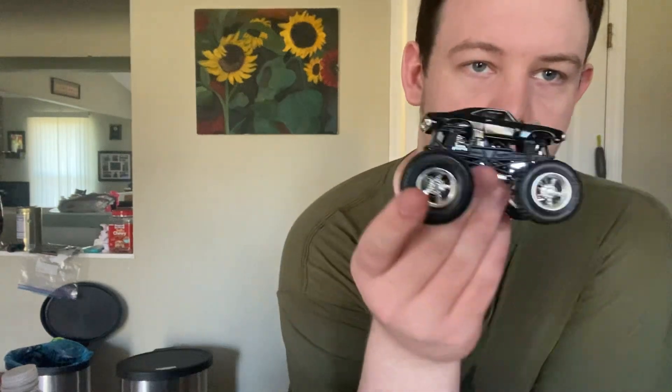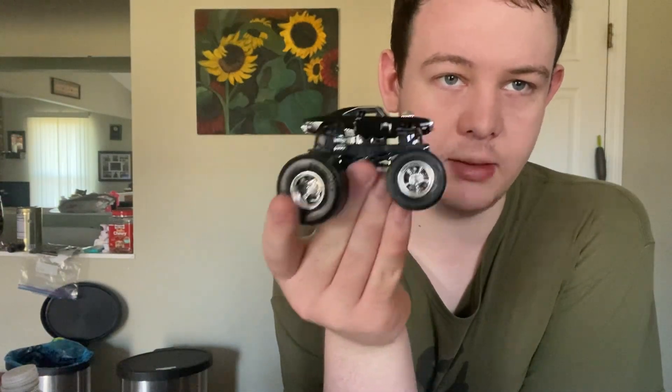Hey everybody, it's Darth Revan, and in this video I'm gonna go over some cool die-cast stuff I got off Amazon — got Vin Diesel's car as a monster truck.